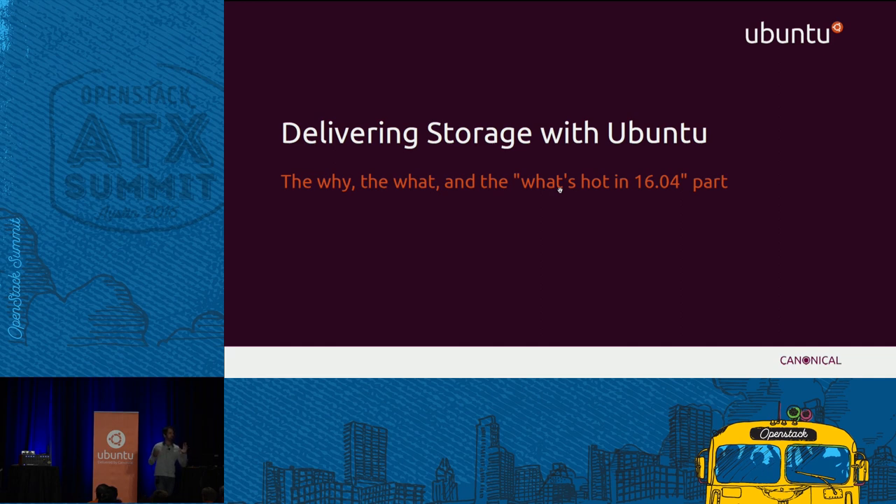Mark came in and said, look, storage will become one of these things that's going to define the change in IT that's coming. I was interested in that and started looking into it.